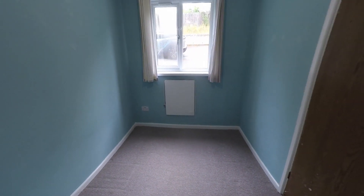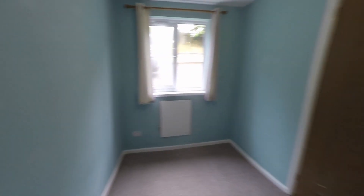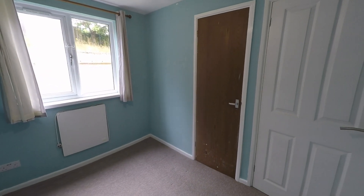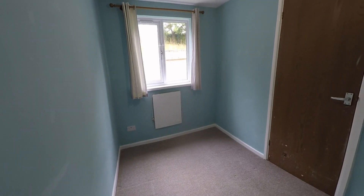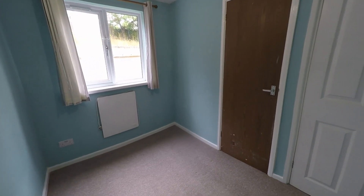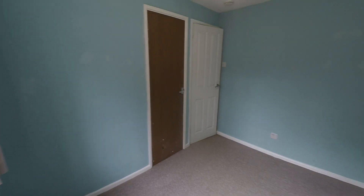I'll then take you through to the second room. Again a good sized room and we've also got that added storage just through there, like we do in the first bedroom. A nice room and naturally bright again in here.